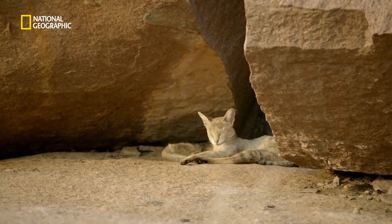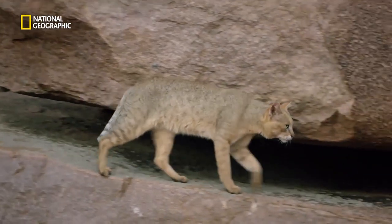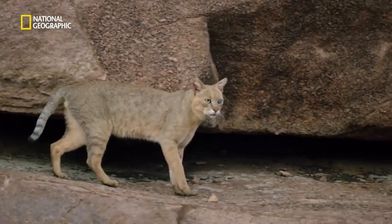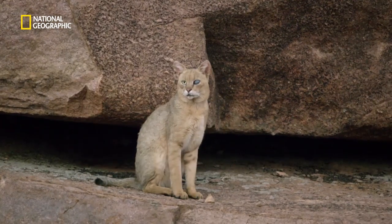They sleep a lot. Maybe I should write a paper on that. The top cat in this pile of boulders is one big bad-ass male, half blind in one eye. He probably got injured in a fight.